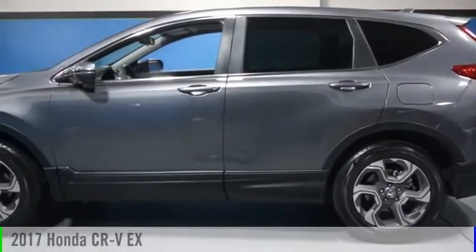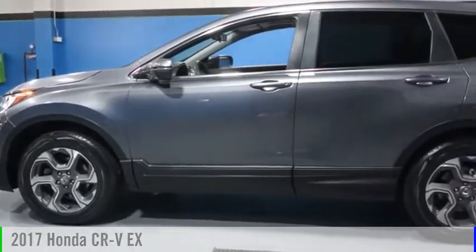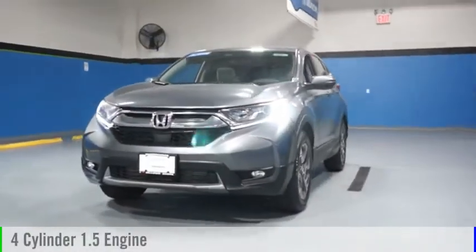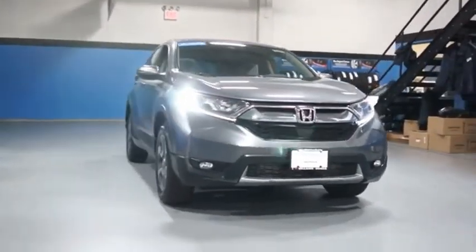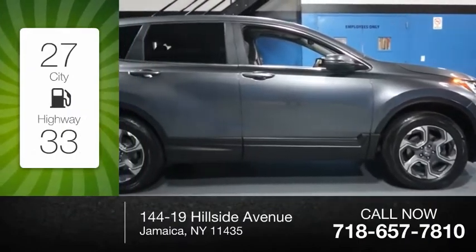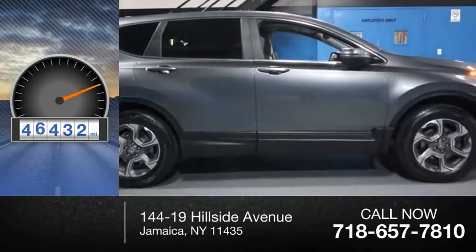Stop by and take a look at the 2017 CR-V. This vehicle is powered by an all-wheel drive, four-cylinder, 1.5-liter engine and comes with a continuously variable transmission. Great fuel efficiency saves you money by requiring fewer trips to the gas station. This vehicle has less than 50,000 miles.